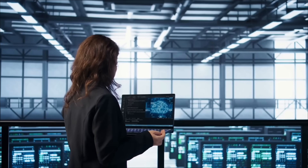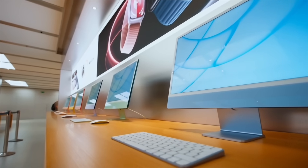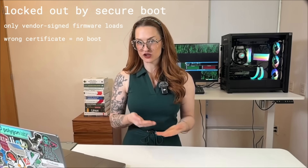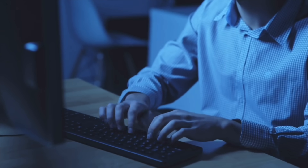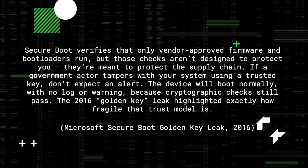You don't get to decide what your device trusts — that decision has already been made by someone else. And once a vendor has the power to deny your firmware, block your OS, or revoke your access, they can use that power for more than just security. Take secure boot: on the surface it sounds like it's protecting you, but in reality it's protecting the vendor's idea of what your machine should run. Windows secure boot only accepts Microsoft-signed code; if your BIOS doesn't find the right certificate, your OS won't even launch. Want to dual-boot or run a Linux distro you compiled yourself? If you have the wrong key, you're blocked. These checks were not designed for you — they were designed to protect the supply chain.